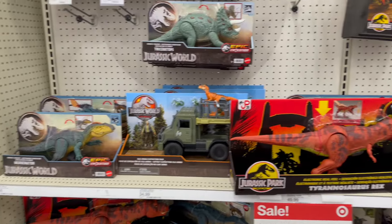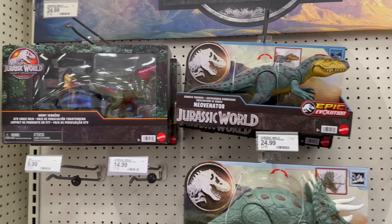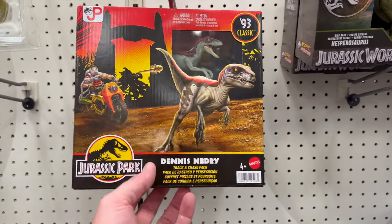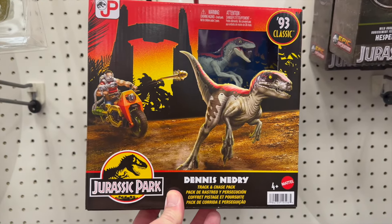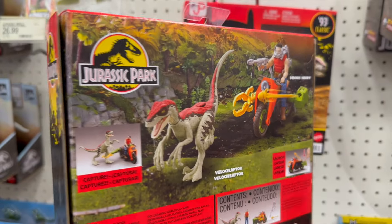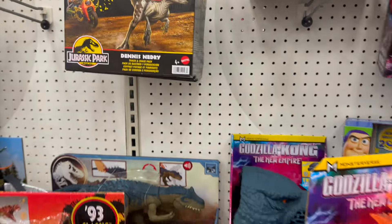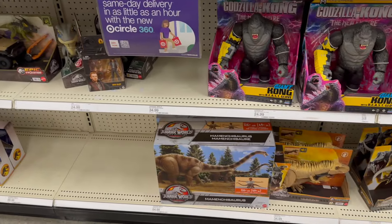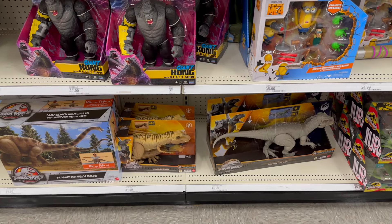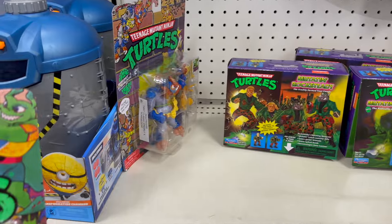Coming on down we've got Necron — a handful of those, and some more Necron over here. It's kind of in a weird spot — actually it's literally in the place it's supposed to be, which is kind of unusual. I don't normally see the Necron stuff. Got some Star Wars end cap down here, and some T-Rex Real Feel stuff.